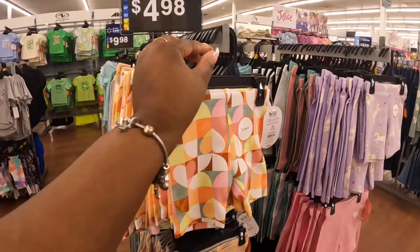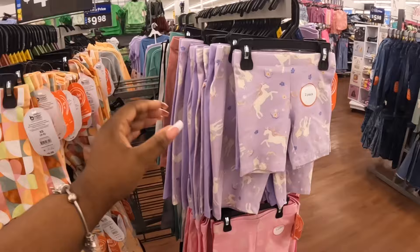These biker shorts are $5 for the two-pack. The girlies definitely need these for the summer — it's pink and that pink.